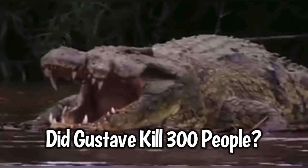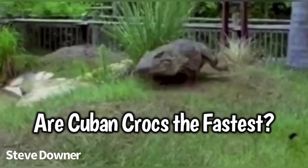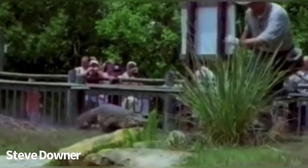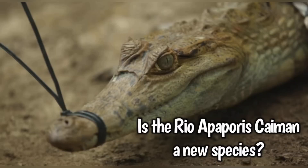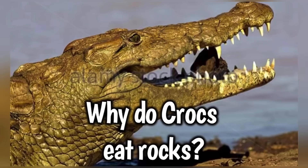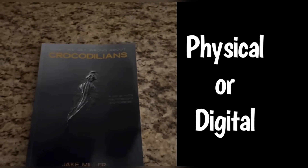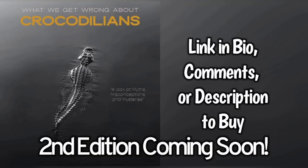The book examines claims of giant crocodiles, a World War II massacre, their regenerating tails, alligators in sewers, their record land speeds, and more. It looks at a variety of subjects many people — including experts — get wrong about these animals, and I desperately wanted to dispel myths that have persisted so long. Buy 'What We Get Wrong About Crocodilians' in physical or digital formats — link in bio, comments, or description.